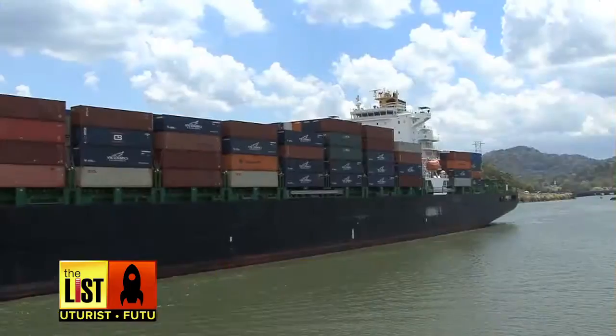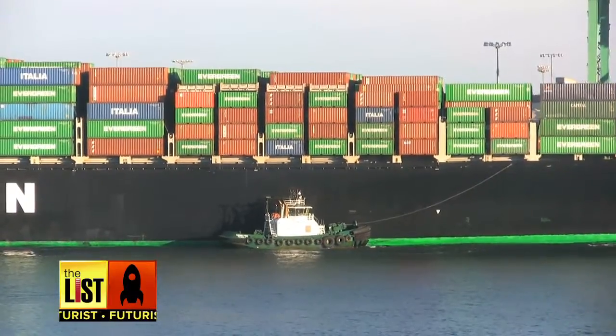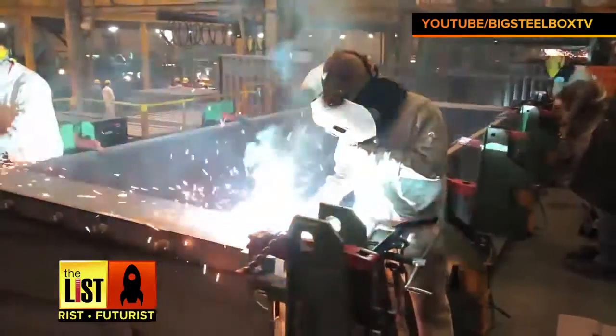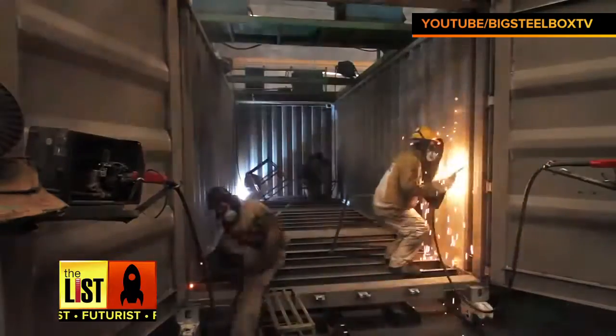This is a shipping container. Once used to move freight around the world, these massive steel behemoths, like anything else, need a place to retire. But instead of enduring a costly recycling process, they're being repurposed to be the building blocks of the future.